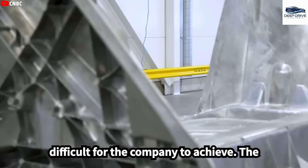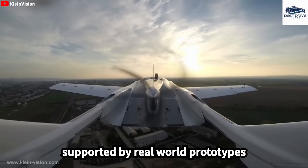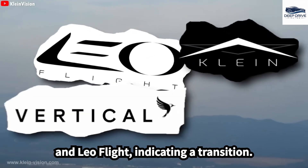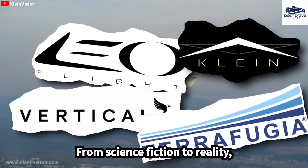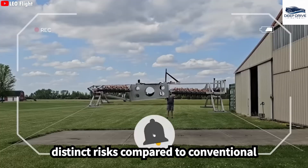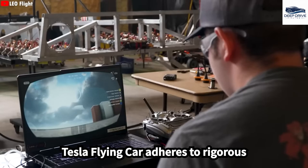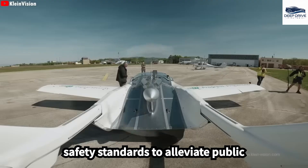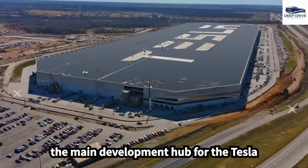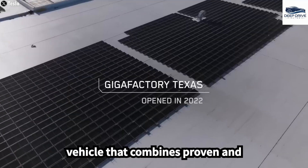The notion of a Tesla flying car is now supported by real-world prototypes, showcasing progress in personal air mobility from companies like Klein Vision and Leoflight, indicating a transition from science fiction to reality. Nevertheless, safety concerns remain paramount, as flying cars introduce distinct risks compared to conventional vehicles. Elon Musk must ensure that the Tesla flying car adheres to rigorous safety standards to alleviate public apprehensions. Giga Texas has emerged as the main development hub for the Tesla flying car, utilizing its advanced technology and skilled team.